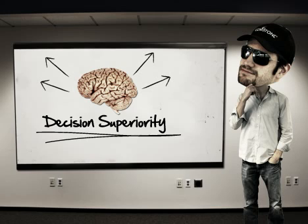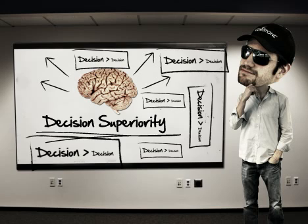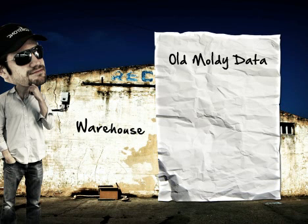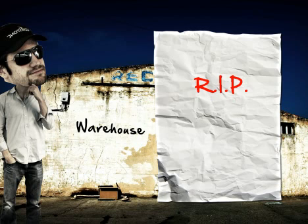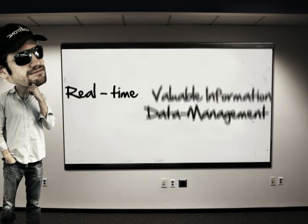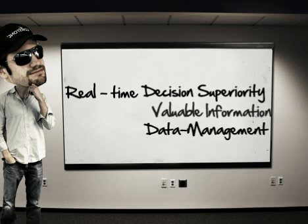Decision superiority is great, you say, but how do I sustain it? Time. Forget offloading your data to a data warehouse for overnight processing. Forget starting the day with a strategy based off yesterday's data. That is over. Dead. I'm talking about real-time data management, real-time valuable information, and real-time decision superiority.